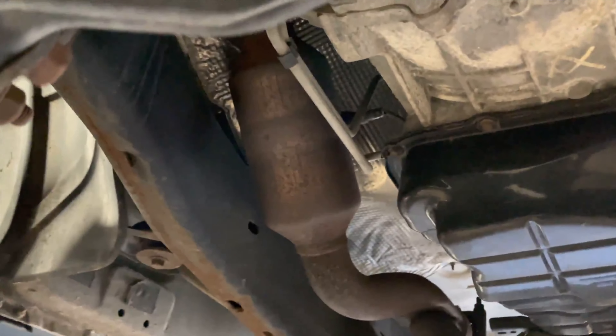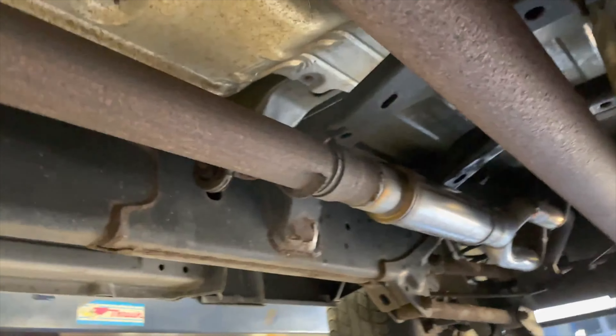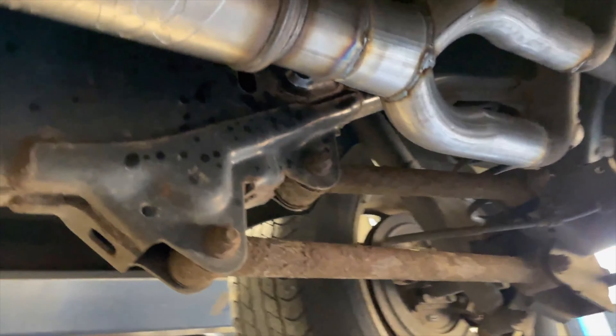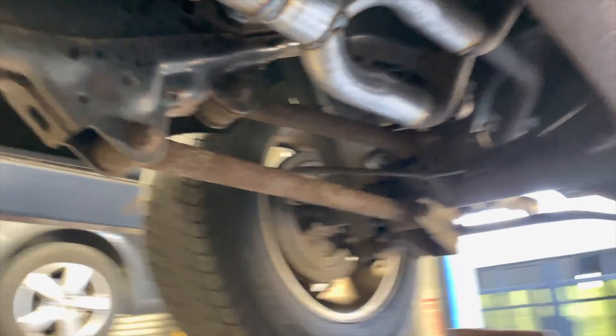2012 Ram 1500 Heavy Heavy 5.7 liter — beautiful truck. Got factory converters there and there. He drove an hour and a half to get to us, guys, so we really appreciate everything everybody does by sharing and making us happen on YouTube. What we got done on it is a Flow FX.